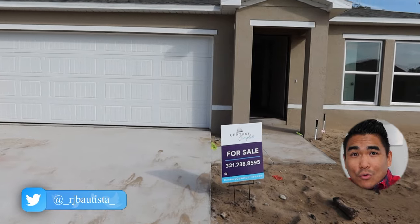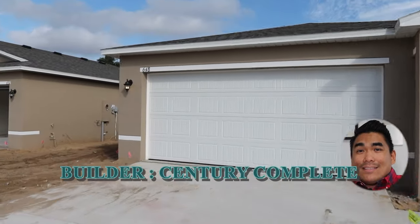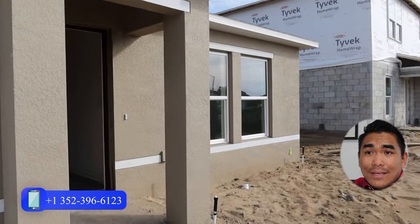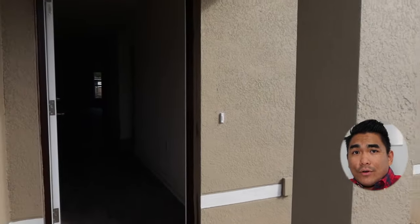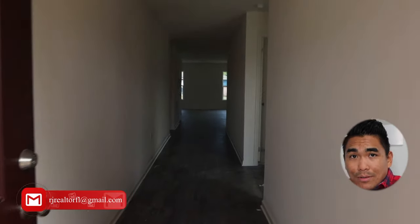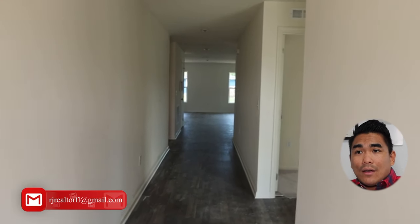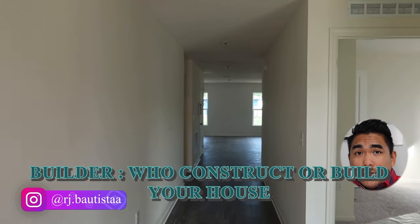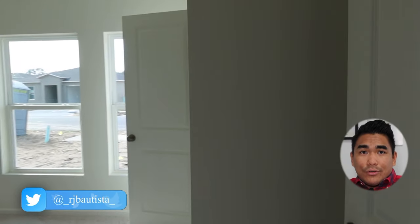So the first thing I would like to show you here is Hills View by Century Complete. Century Complete is not a big builder compared to Pulte or DR Horton. I believe this is a medium-sized builder. Here in Central Florida and Florida in general, we have different kinds of builders — small, medium, and large. That's how I classify each builder.